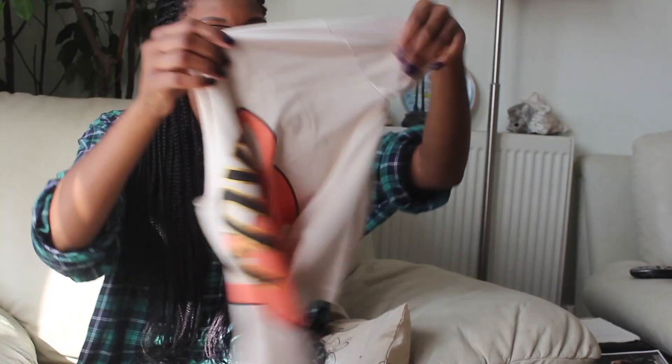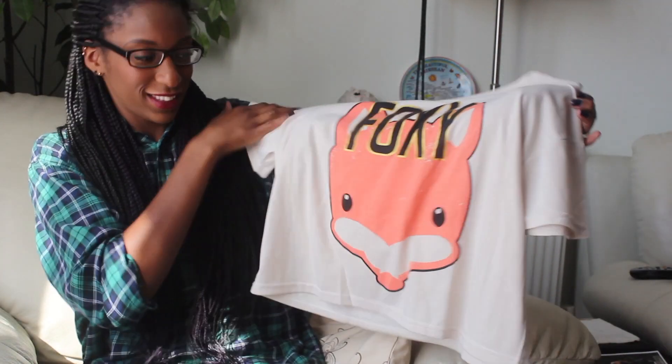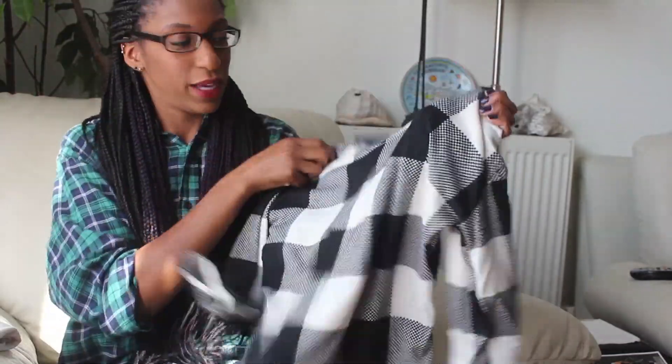Disclaimer, guys — I have worn this top already. I didn't realize how unsafe it was for the iron, so the first time I ironed it I kind of burnt two or three little holes in the back. But look, I sewed it up so you can't really tell. It does feel really nice and soft. It's kind of cropped but not too cropped — it's like a nice level of crop top. I like the gold border around the Foxy design; the foxes look cute.